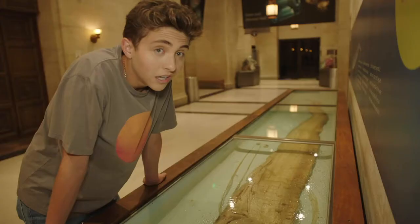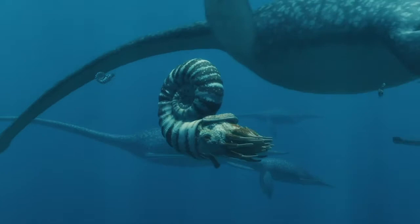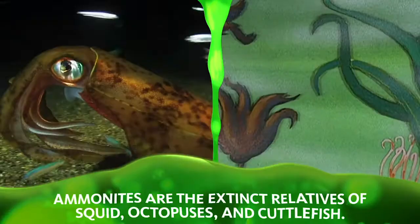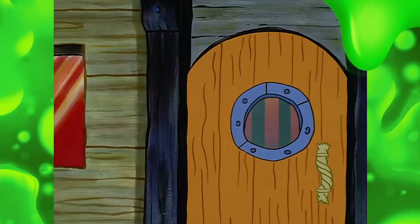This is an ammonite — it's a mollusk that went extinct a long time ago. It's six and a half feet tall. I'm only 5'11".